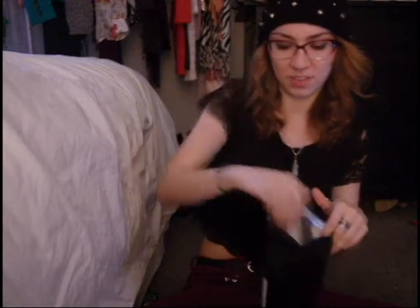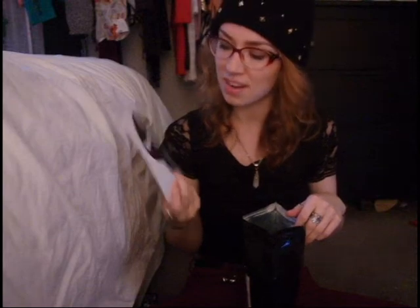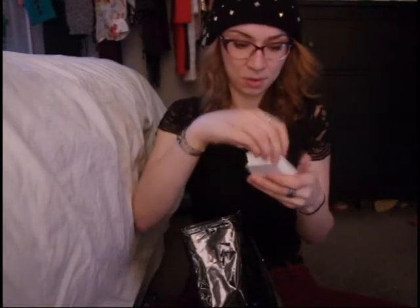Next, we have a big sticker. This is my first time getting a big sticker — I've gotten a lot of little stickers, but never a big sticker. I wonder where I'll put it. And we have, holy shit, a lot of little stickers. Four little stickers — I don't know where I'm going to put those.